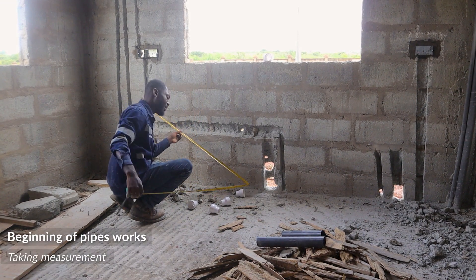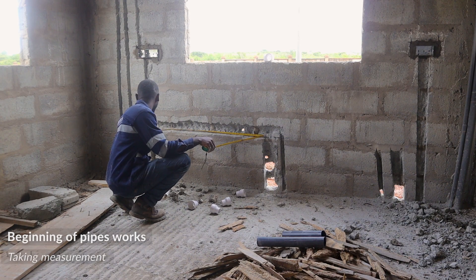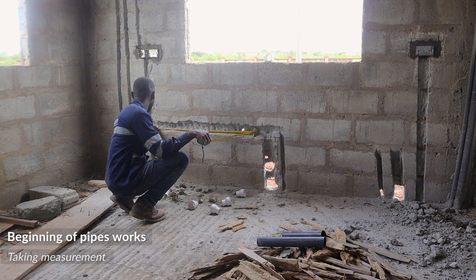We start off on this project by taking measurements of the required lengths of pipe and cutting them accordingly to size.